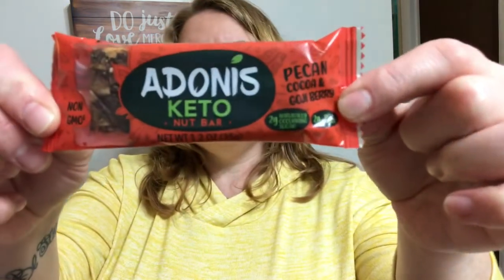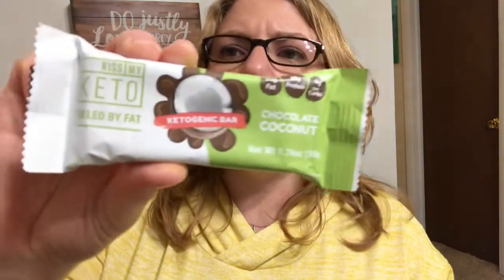Next thing is Adeno's Keto Nut Bar. It's got pecan, cocoa, and jojo berry. Two grams of net carbs. This sounds good — I like pecans. Next thing is Kiss My Keto, Fueled by Fat. It's a ketogenic bar, chocolate coconut. It's got four net carbs in it. This looks really good.